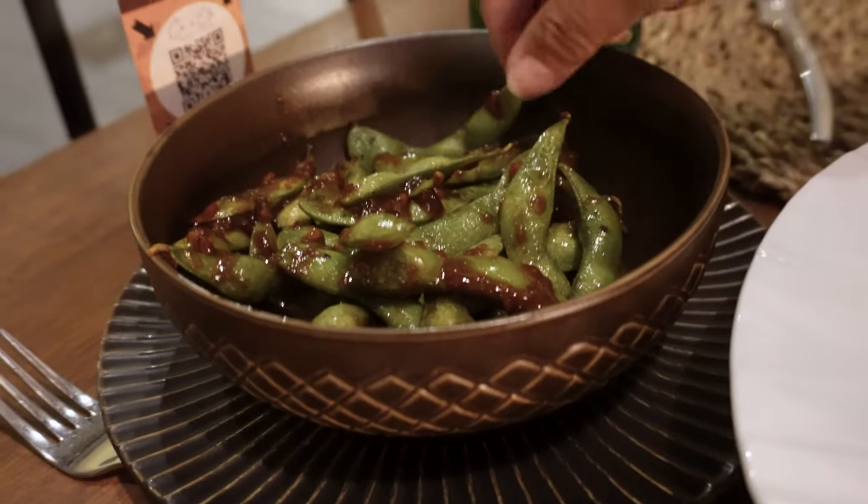Looks pretty good. I had the edamame — a lot of good flavor, yeah. It has some Asian flavors to it. Very good. We're done with dinner. What did you think? It was very, very good. And now we're going to walk around and check out this town.